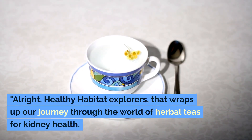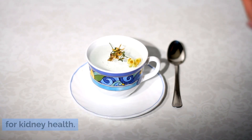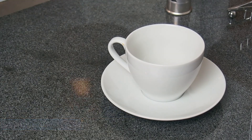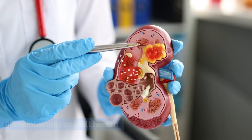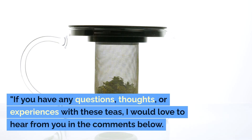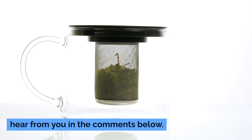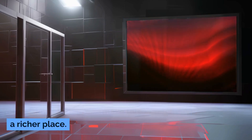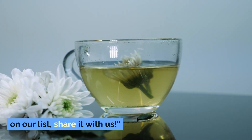Alright, Healthy Habitat Explorers, that wraps up our journey through the world of herbal teas for kidney health. I hope you found this information as fascinating and useful as I did. Remember, caring for your kidneys is a vital part of maintaining overall health, and these teas are a simple, enjoyable way to start. If you have any questions, thoughts, or experiences with these teas, I would love to hear from you in the comments below. Your insights and stories make this community a richer place. And if you have a favorite herbal tea that wasn't on our list, share it with us.